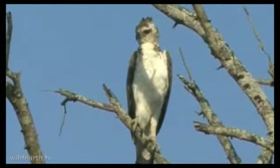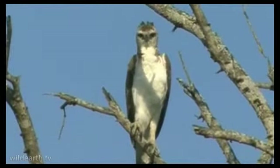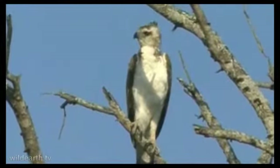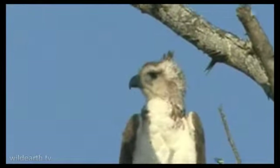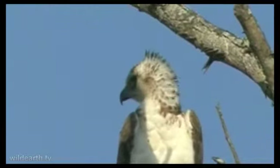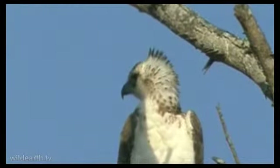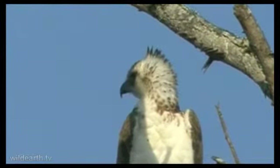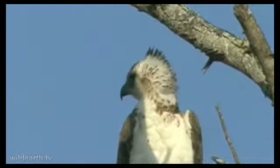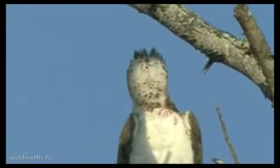Very typical of the Martial Eagle is that very broad head and that crest — sort of a crest at the back there. It gives it a bit of a square appearance at the back of the head, and that is only going to be emphasized as it gets older. At the moment this bird's wingspan is probably only about four and a half, five feet.